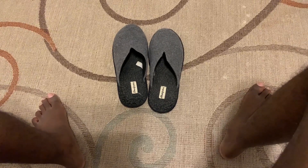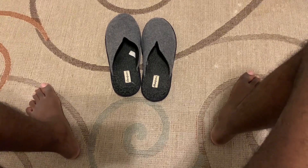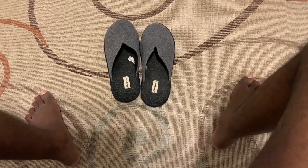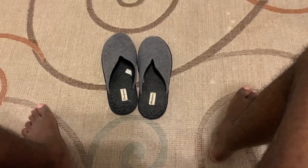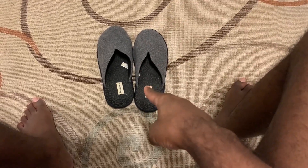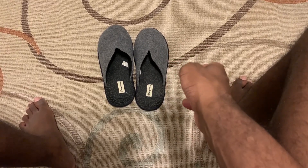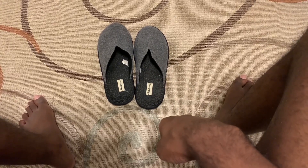Hello everyone. My name is Amin Parker. Welcome back to my channel. In this video, my mother bought me a beautiful slipper, and I want to talk about this.